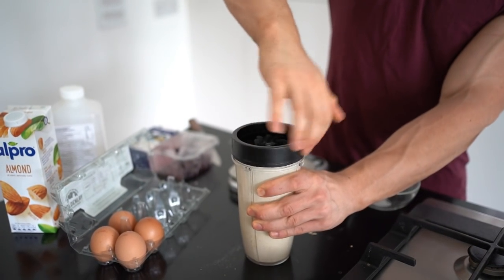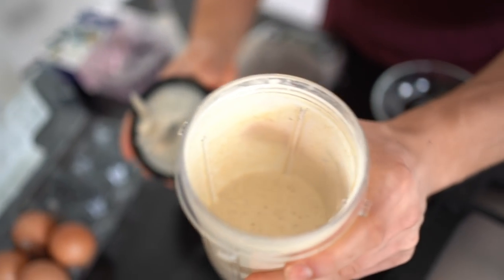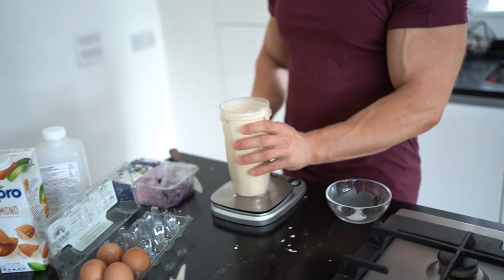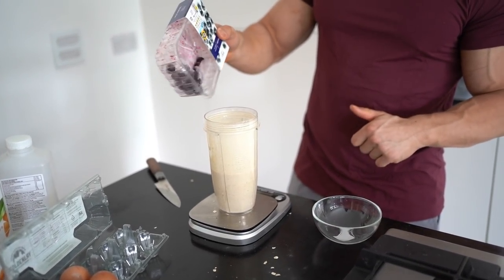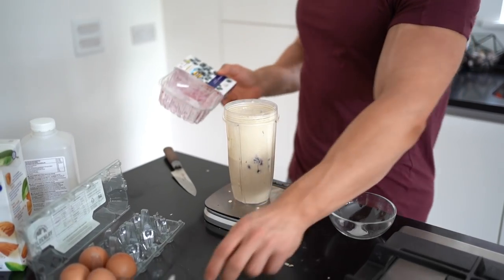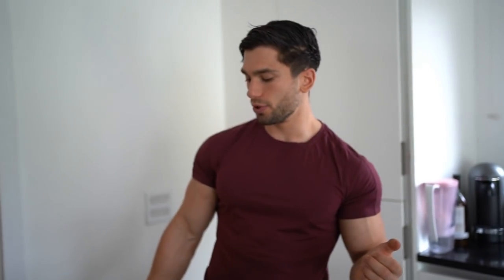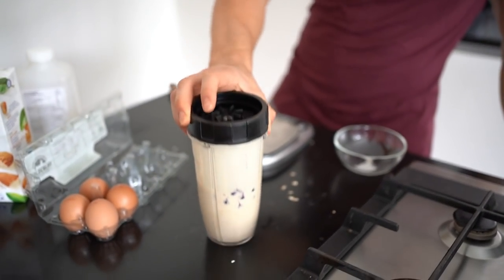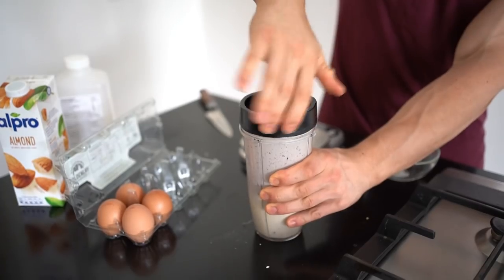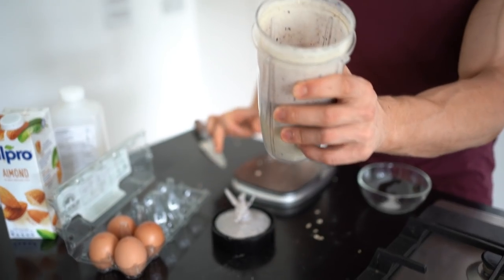And there is the nice mixture — should be all combined. This is an optional part: you can add some blueberries or your frozen fruit of choice — it doesn't have to be frozen. I'm going to add 50 grams of blueberries and then pulse it a few times in the blender, just because these are quite large blueberries. It gives it a slight blue texture, cuts up the blueberries a little bit, and then we're ready to fry.